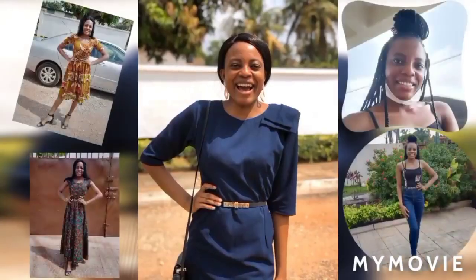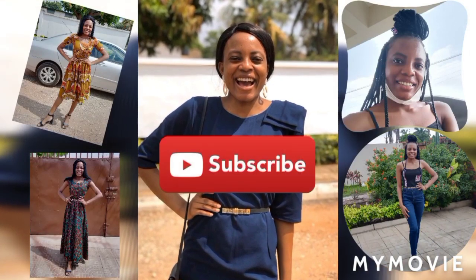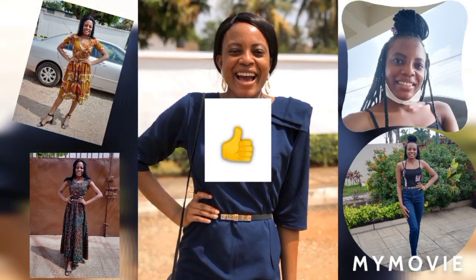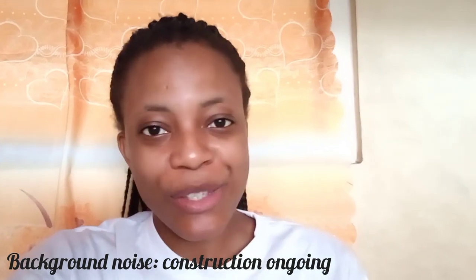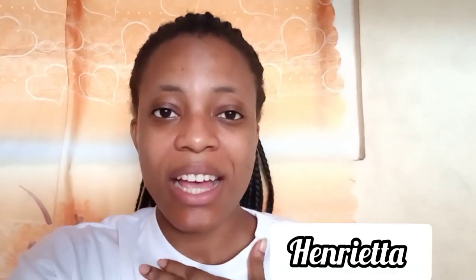Hello guys, thank you so much for tuning in to this video. Returning subscribers, welcome back to my channel. If you're new to this channel or a new subscriber, thank you so much for subscribing. Welcome! My name is Henrietta.